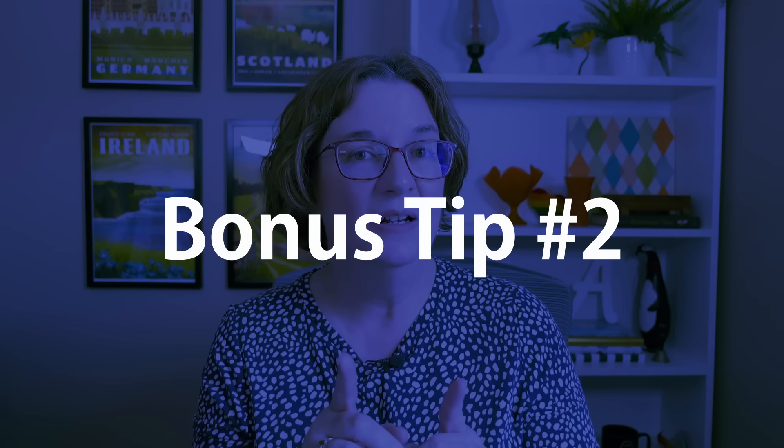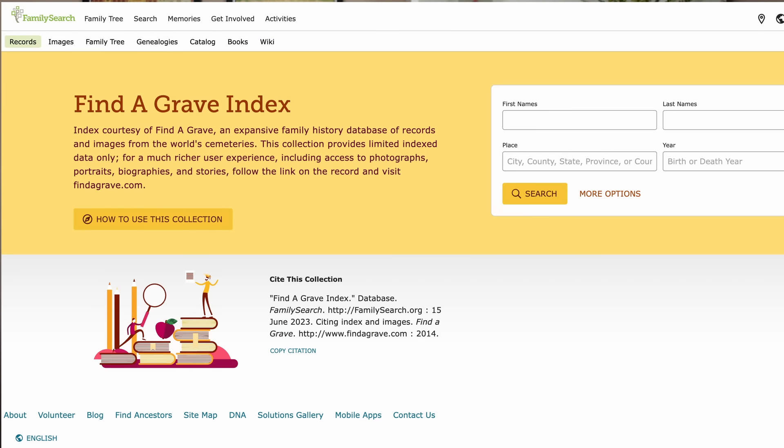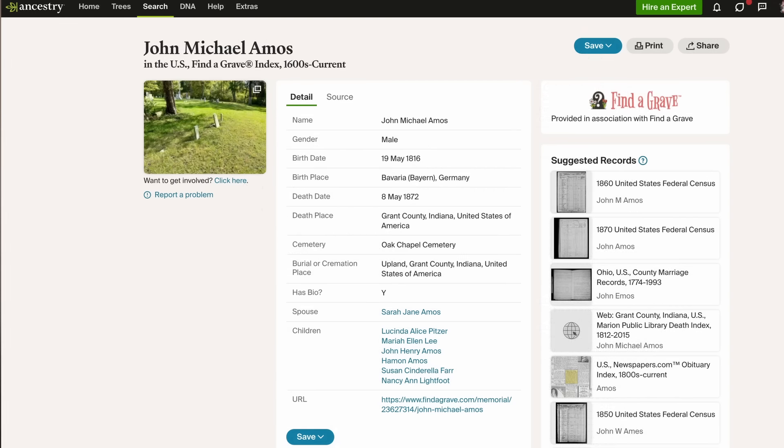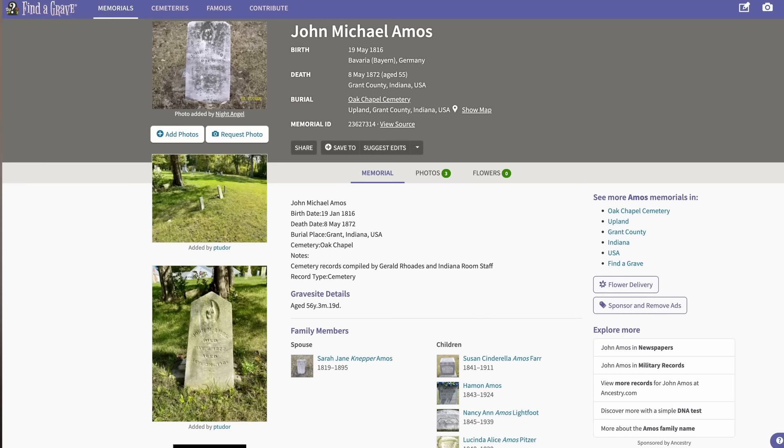Here's a bonus tip: instead of searching directly on the Find a Grave website, search the Find a Grave index on either Ancestry or FamilySearch. Searching that collection on either of those sites gives you a much more flexible search option. Just be sure that when you come up with a result you're interested in, click through to see the actual memorial on Find a Grave. Find a Grave can be a great resource for your genealogy — check out the video on screen right now and go make some great discoveries.